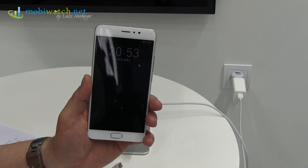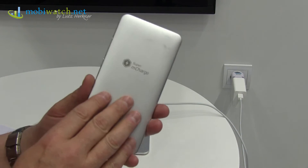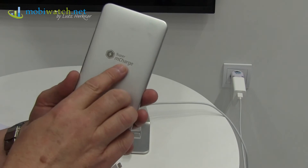Meizu is showing a new technology here in Barcelona at the Mobile World Congress. It's not the phone itself that's interesting for now, at least — it's what's inside. And that's a new technology called Super mCharge.